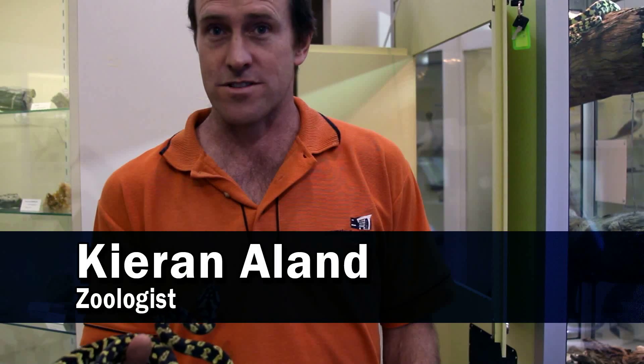Hi, my name's Kieran Ayland. I work here at the Inquiry Centre and I'm a zoologist with a particular interest in snakes.